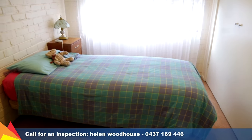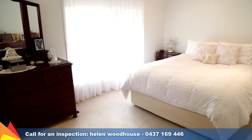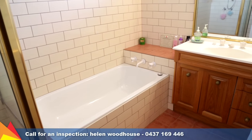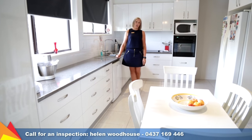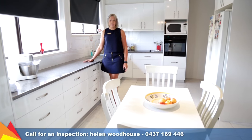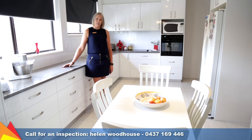The home consists of five bedrooms plus a study. The master bedroom is extremely spacious and includes an en-suite and walk-in robe. This fully renovated, open-plan kitchen features an eat-in meals area, loads of bench space and storage, as well as an electric cooktop, dishwasher and oven.